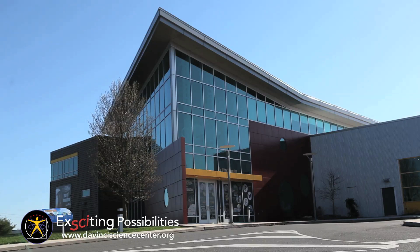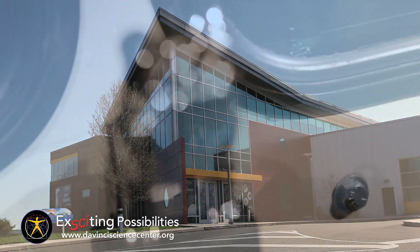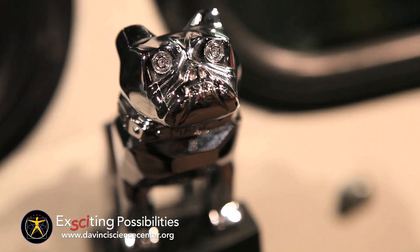I'm DaVinci Science Center spokesmom Liz Kepner, and here's something exciting. It's the DaVinci Science Center's year of innovation, and the center has opened several new permanent exhibits for visitors.